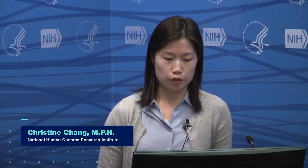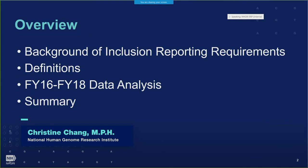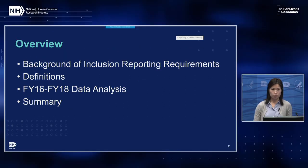This triennial council report is presented on behalf of the NHGRI inclusion team, which includes myself and Ron Ling Li in extramural and Sarah Hall in intramural. The presentation will start with a background on inclusion reporting requirements and why inclusion is important, then provide key definitions, look at the data, and wrap up with a summary of where NHGRI is in inclusion and future directions.